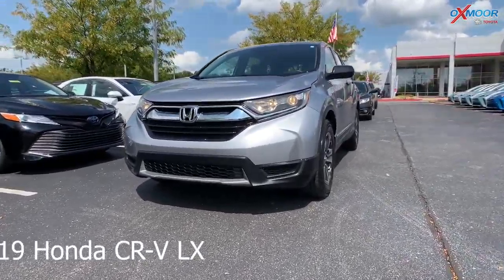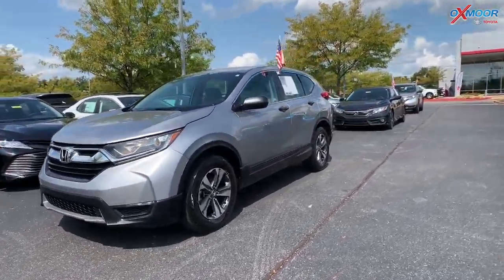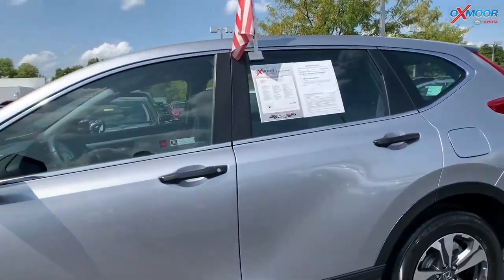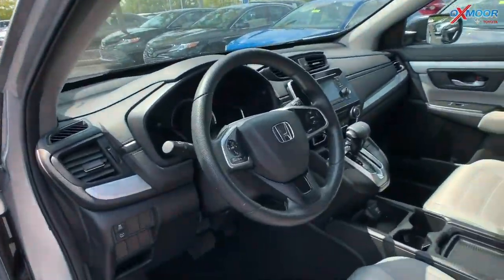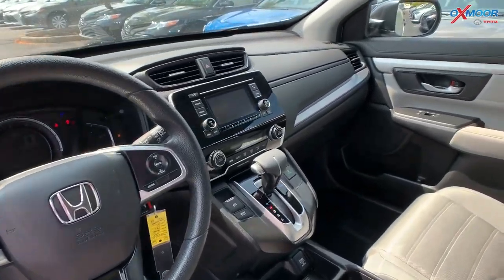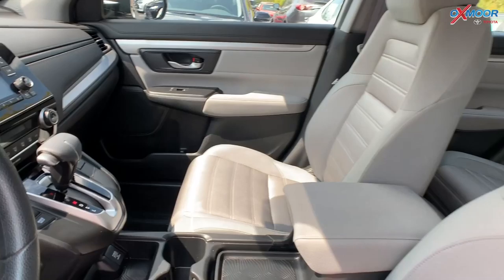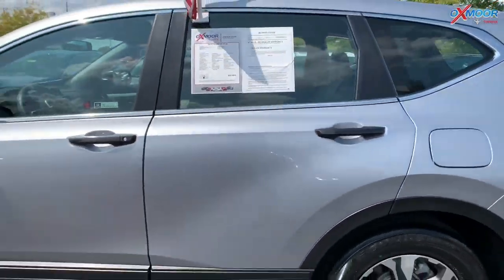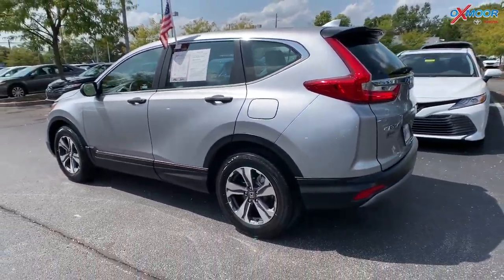This is a 2019 Honda CR-V LX. That exterior color is in a lunar silver metallic. The vehicle has Bluetooth and a backup camera. Vehicle has a clean Carfax with one previous owner. That interior is in an ivory. The mileage is 23,912 and the price is $24,000. This one is one of the best values within 400 miles.